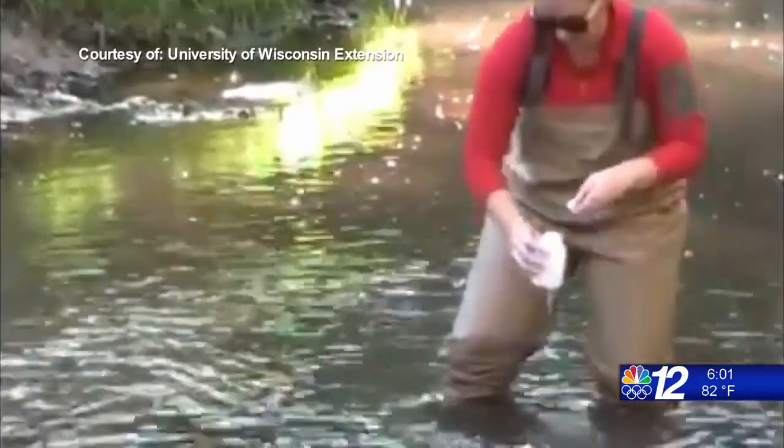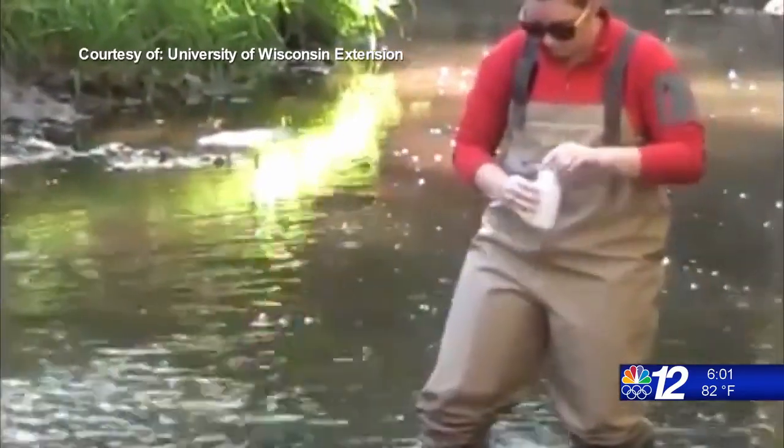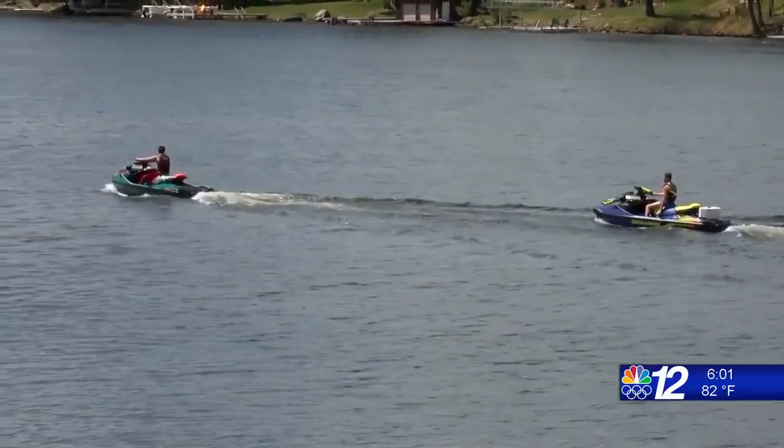While more impaired waterways have been discovered, healthy bodies of water have also been identified. I think we had a net 142 waters added to the healthy waters list this cycle. So we have some impairments, but we're working on them and we also have a lot of healthy waters to enjoy.